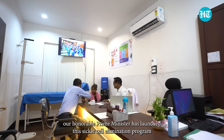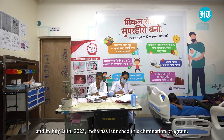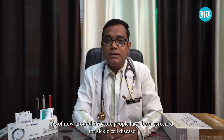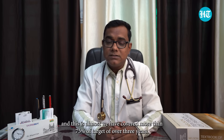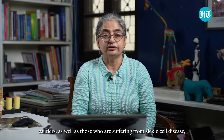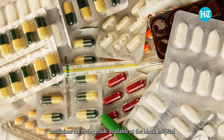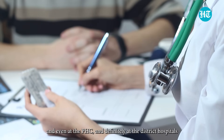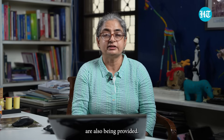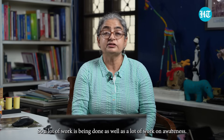Our honorable Prime Minister has launched the Sickle Cell Elimination Program. In July 2023, India launched this elimination program with the goal to eliminate sickle cell disease in India by 2047. As of now, around 5.7 crore people have been screened — covering more than 75% of the three-year target. Screening is identifying carriers and those suffering from the disease. Medicines are being made available at block hospitals, PHCs, and district hospitals, and other treatments like blood transfusions are also being provided.